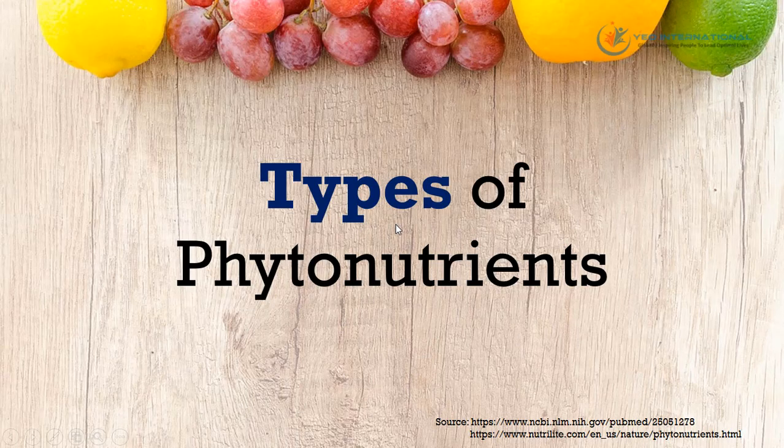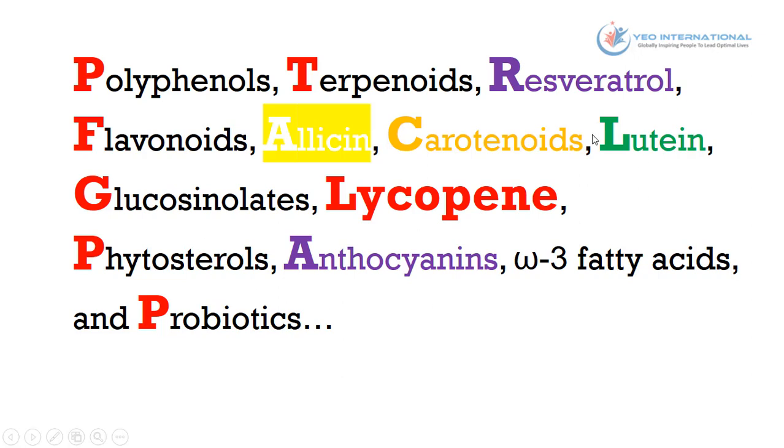So what are the different types of phytonutrients? These are the more common types. We have resveratrol, commonly found in purple fruits and vegetables; allicin, commonly found in white fruits and vegetables; carotenoids, commonly found in orange and yellow fruits and vegetables; lutein, commonly found in green vegetables; and lycopene, commonly found in red fruits and vegetables. Of course there are many other phytonutrients as well.